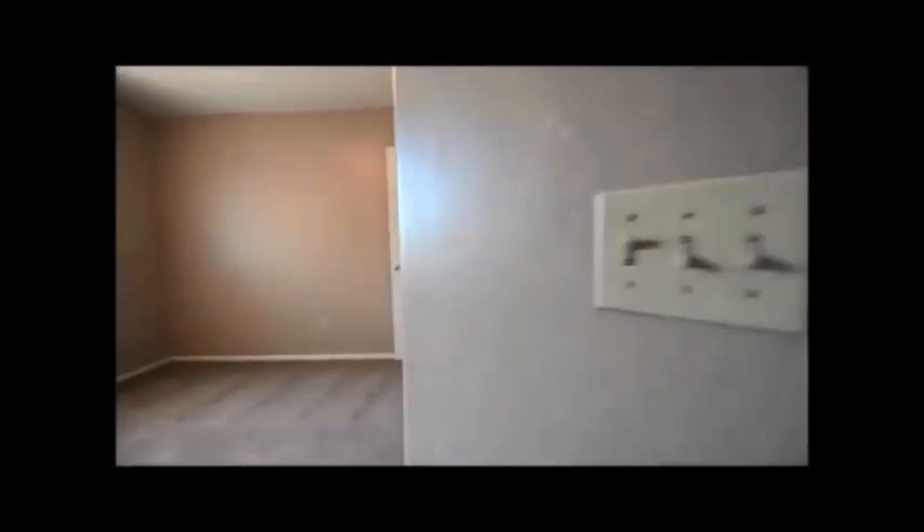This is a guest room that we're looking into. That's the door to the closet — it's a walk-in closet.